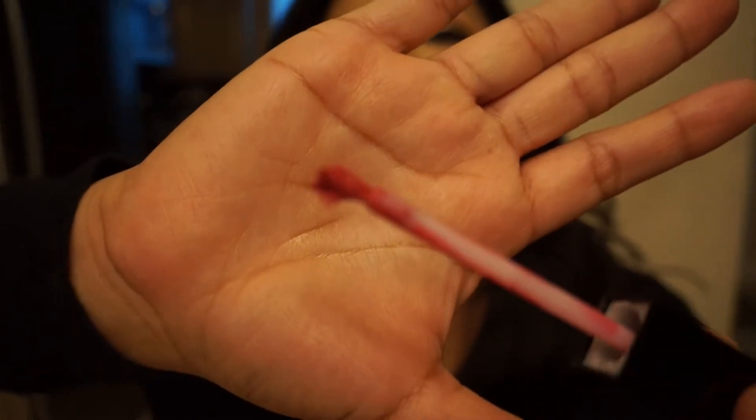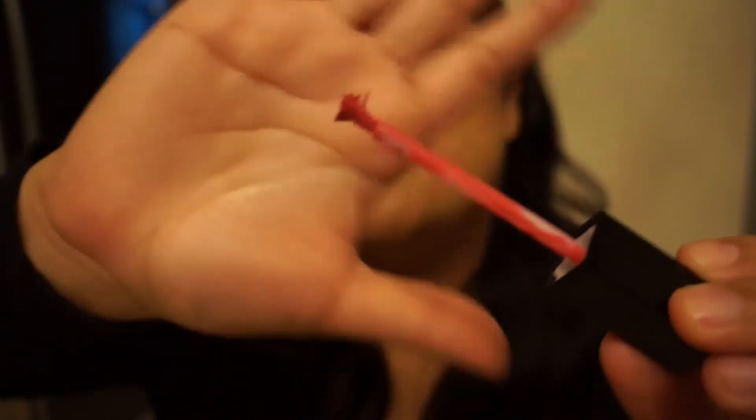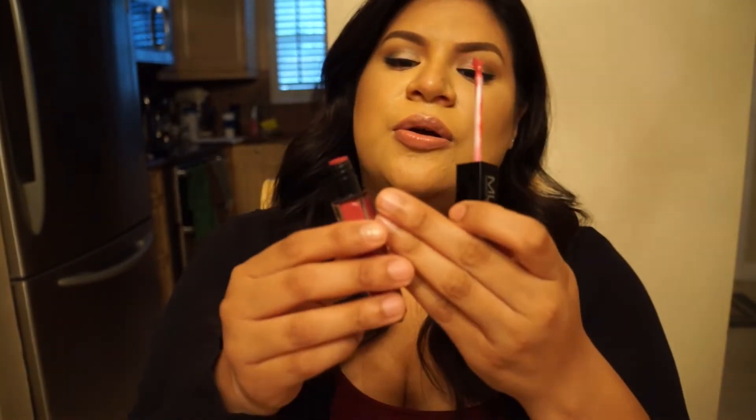Let's just get into it. I'm going to swatch these out and show you the colors — they're super pigmented, like extremely pigmented. First, let's talk about the brush. When I bought the liquid lipstick, the brush did not look like this. I guess the way it gets stored inside just literally destroys the brush. I don't know if it's because of the material or the thick consistency, but every single one is busted.